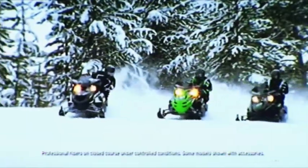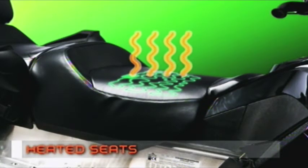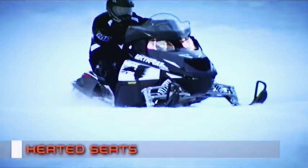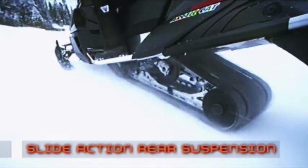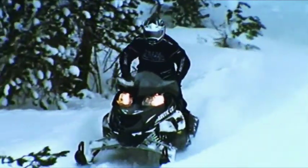There's more. The Z1 LXR and Turbo LXR also have another Arctic Cat exclusive: heated seats. This technology offers extra comfort, keeping your butt, back, and entire body warm and loose. All the Z1s have the twin-spar chassis and AWS front suspension. The slide-action rear suspension, along with the AWS front suspension, is the ultimate combination for soaking up all those bumps and handling ultra-tight corners.